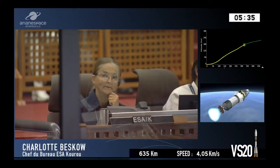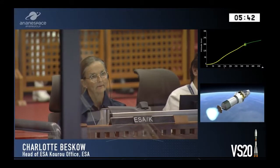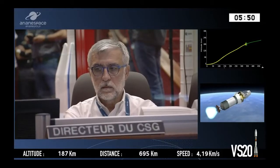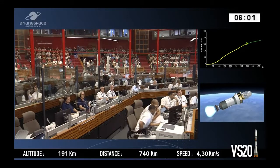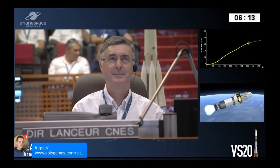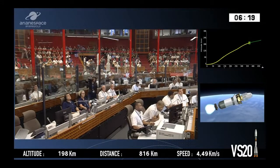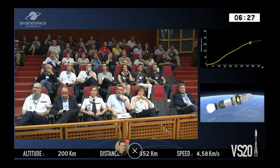On the bottom left-hand side of the screen, he's telling us that everything is going nominally — everything is going according to plan. The distance shown is along a straight line along the Earth — the distance as if you were to draw a straight line from the lift-off pad to the current point over the Earth. Our speed is on the bottom right. Everything is going according to plan.